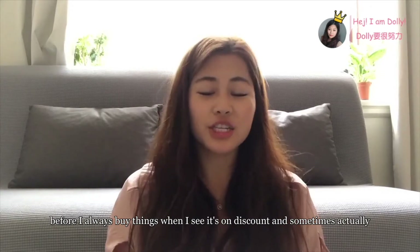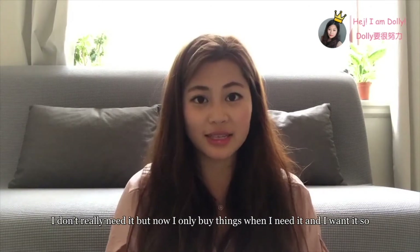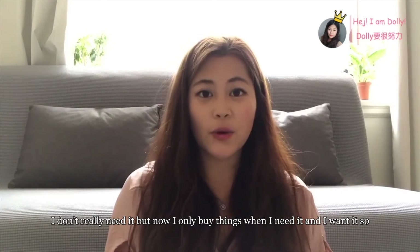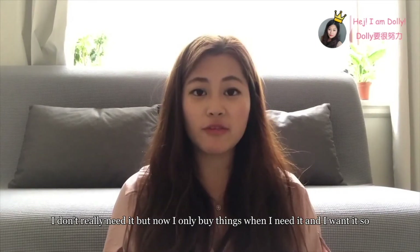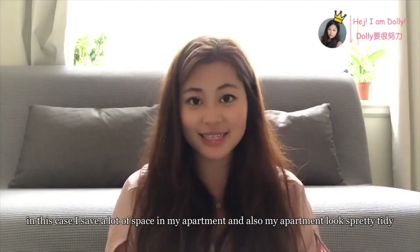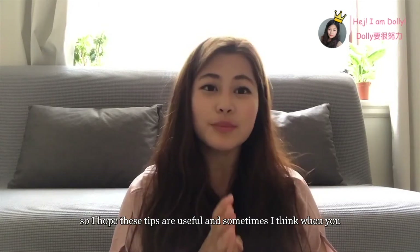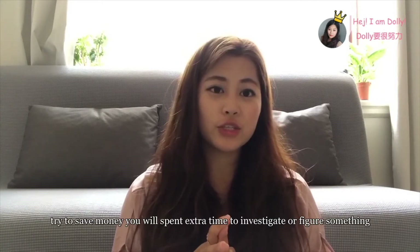Now I only buy things when I need it and want it. As a result, I have a lot of space in my apartment and it looks pretty tidy. I hope these tips are useful, and sometimes I think when you try to save money, you will spend extra time to investigate things.